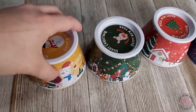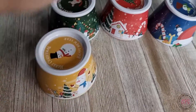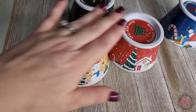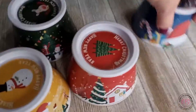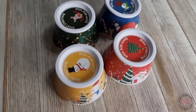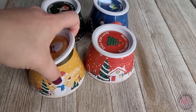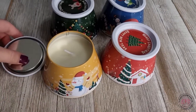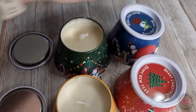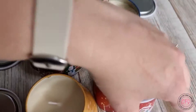My two favorites — if I had to pick — are the jasmine and the rose. I like stronger scents, so if you like stronger scents, these two would be it for you. If you like lighter scents, you'd probably prefer the peppermint and the fig. However, all of them are not overpoweringly strong — you can smell them, they smell nice, and that's always a plus.